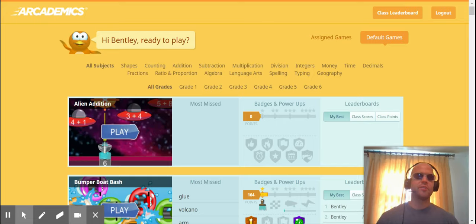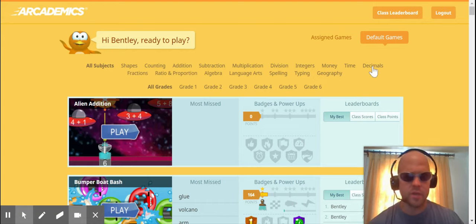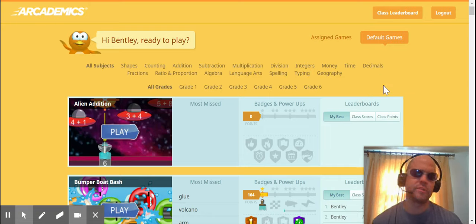Good morning, good afternoon, and good night, and welcome to another fun-filled episode of Games, Games, Games. Today, again, I'm on academics doing something a little bit different though.